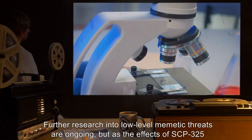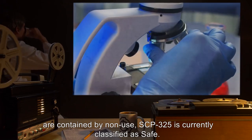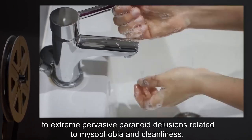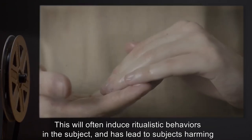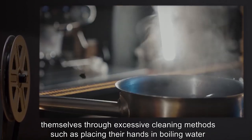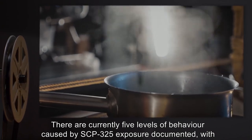Further research into low-level memetic threats is ongoing, but as the effects of SCP-325 are contained by non-use, SCP-325 is currently classified as Safe. When a garment washed in SCP-325 is worn, the subject will eventually succumb to extreme pervasive paranoid delusions related to misophobia and cleanliness. This will often induce ritualistic behaviors in the subject and has led to subjects harming themselves through excessive cleaning methods, such as placing their hands in boiling water or ingesting bleach. There are currently 5 levels of behavior caused by SCP-325 exposure documented.